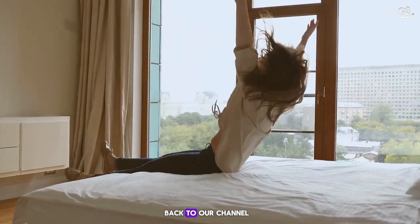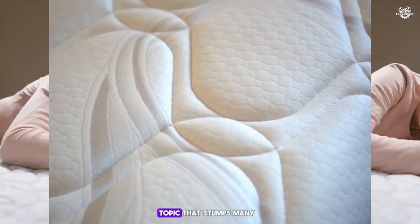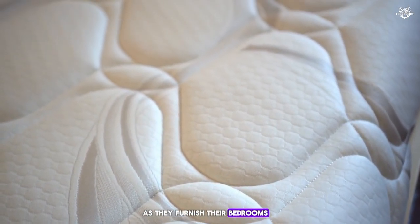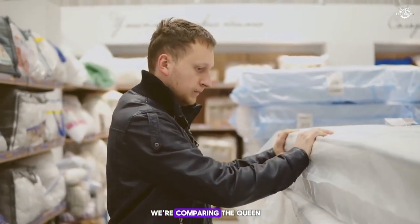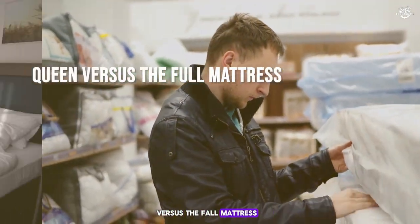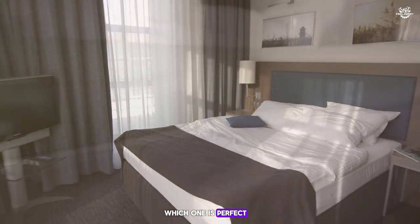Hello everyone, and welcome back to our channel, where we dive deep into everything you need to make your home a haven. Today, we're tackling a topic that stumps many as they furnish their bedrooms: choosing the right mattress size. Specifically, we're comparing the queen versus the full mattress, answering all your burning questions, and helping you decide which one is perfect for your sleep sanctuary.